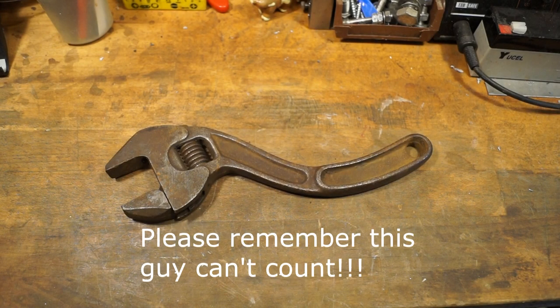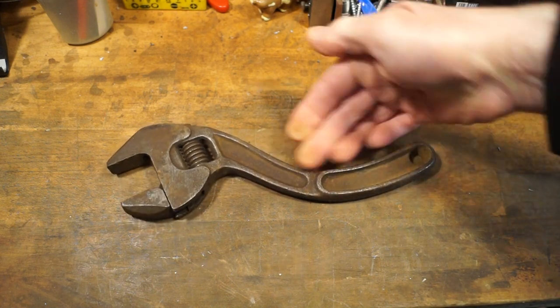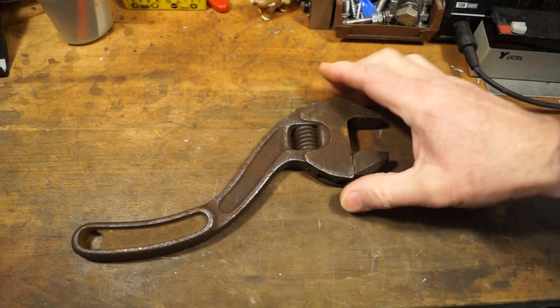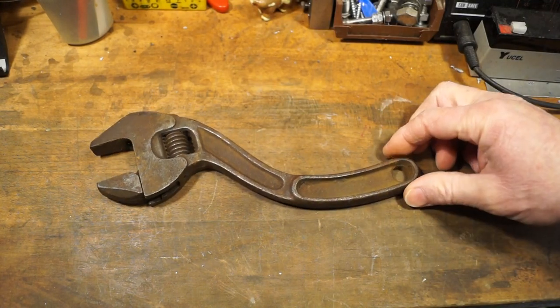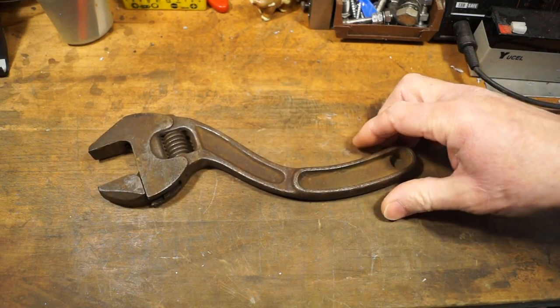Also at number five, another interesting vintage adjustable with a nice curved handle. I picked this one up from the last boot sale of 2019. I like that one a lot actually. I got this along with quite a few other bits and pieces for six pounds, so yeah, a nice find there too.